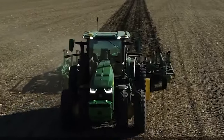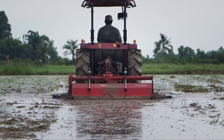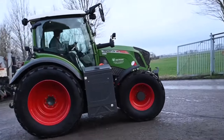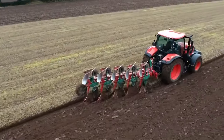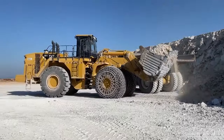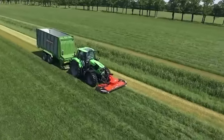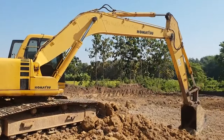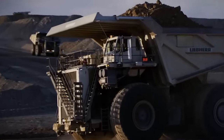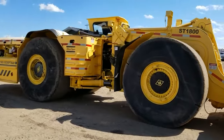Intrigued by this leap in farming technology? Show your support by liking, subscribing, and sharing this video with other agricultural enthusiasts. As our journey at GigaGear Galaxy concludes, we thank you for joining us in exploring the fascinating world of agricultural and construction machinery. If you're as passionate about these mechanical giants as we are, remember to like, share, and subscribe — your support helps us delve deeper into these industrial marvels.